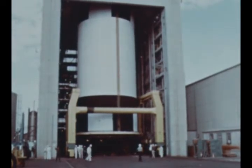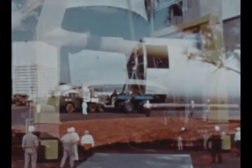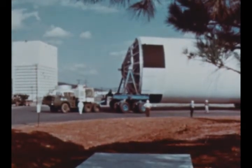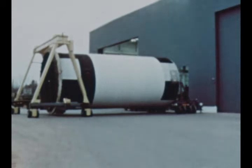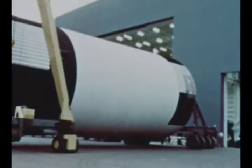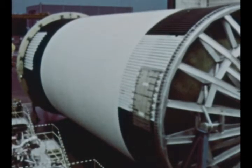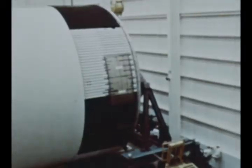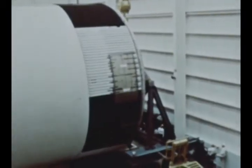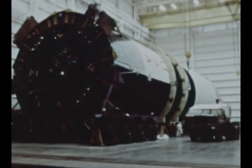The forward stage assembly, comprising LOX tank, intertank, and forward skirt for the second flight stage, S1C-2, was completed at the vertical assembly building and was transferred on November 8th to Marshall's newly finished 100-foot tall horizontal assembly building for mating to the aft stage assembly comprising fuel tank and thrust structure. The new facility has a large high bay area allowing crane support above the stage, which was not possible in the building where S1C-1 was assembled. Horizontal mating was accomplished on November 9th and component installation is continuing.